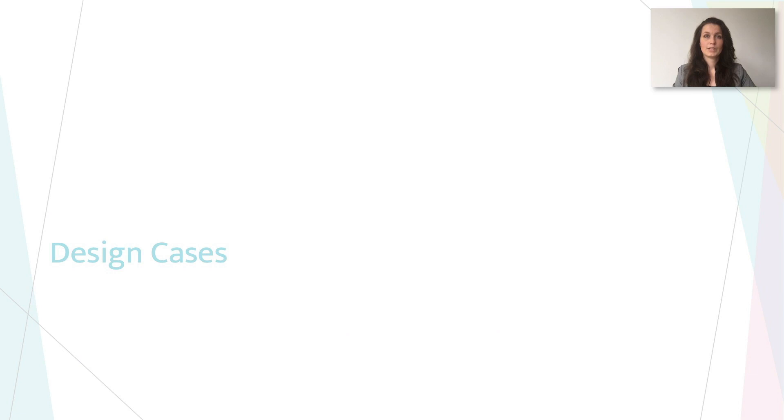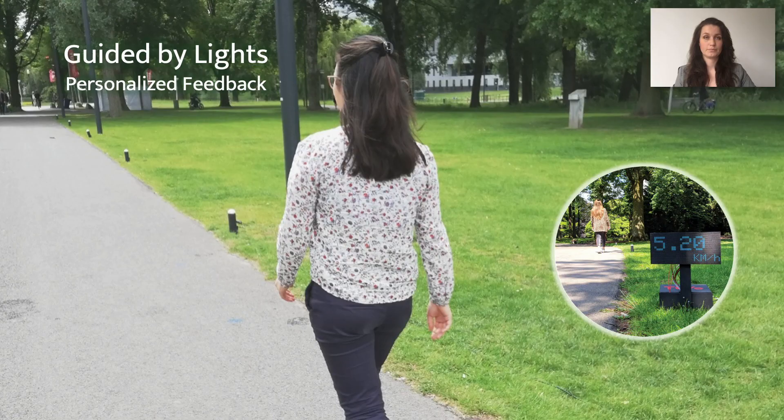Following a research through design process, we prototyped a selection of these concepts, each representing a different design strategy, and deployed them during field tests. Guided by Lights is an LED path combined with a live speed indicator that supports runners or walkers to set personal goals and gain intrinsic motivation to be physically active. The design focuses on aspects that positively impact motivation and or performance, such as personalization, goal setting and feedback mechanisms. An initial evaluation of a prototype placed in three public parks showed that participants appreciated the personalization of the route and its goal setting opportunities.